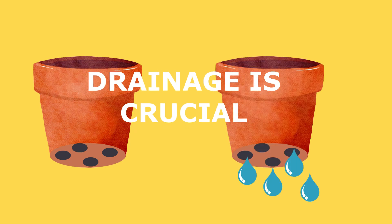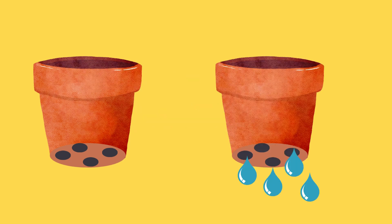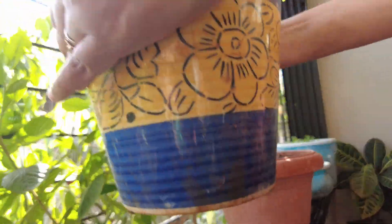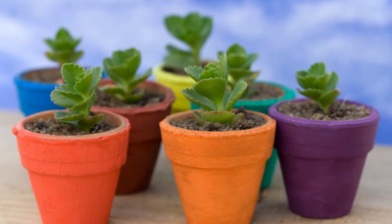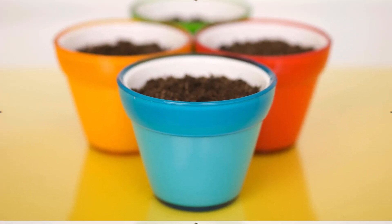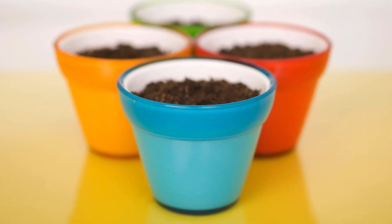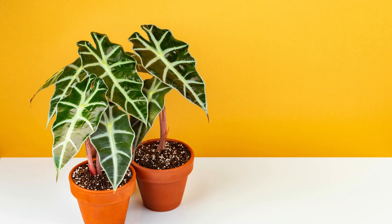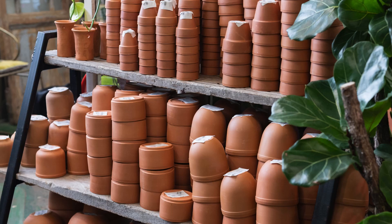Drainage is very crucial. Always choose containers with drainage holes at the bottom — these holes allow excess water to escape, preventing water from sitting in the soil and causing root rot. If you fall in love with a container that doesn't have a drainage hole, you can drill some yourself, or use it as a decorative outer cover for a pot that does have drainage holes.